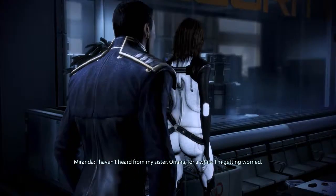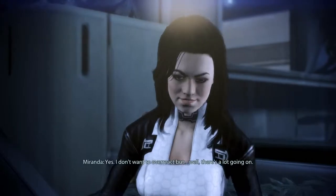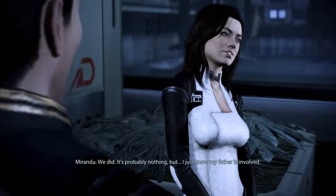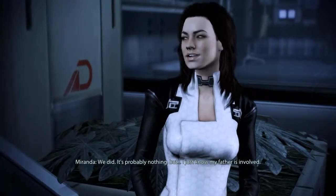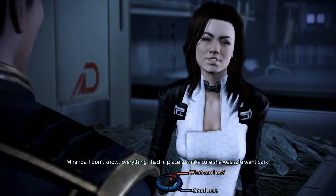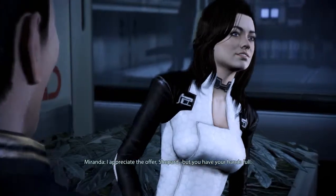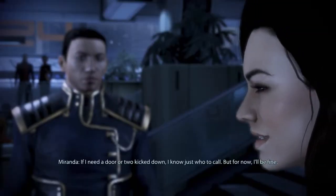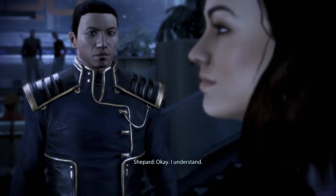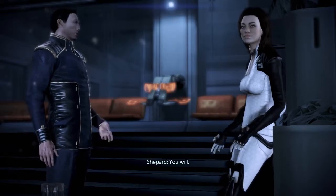What happened? I don't know — everything I had in place to make sure she was safe went dark. What do you need from me? I appreciate the offer, Shepard, but you have your hands full. If I need a door or two kicked down, I know just who to call. But for now, I'll be fine. Okay — I understand. I have to figure this out. You will.